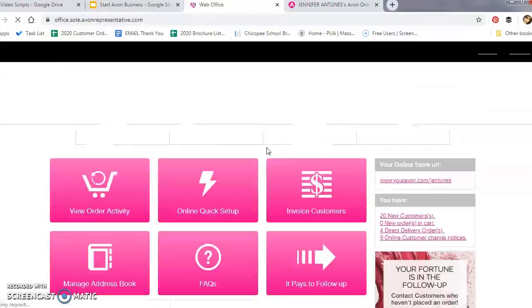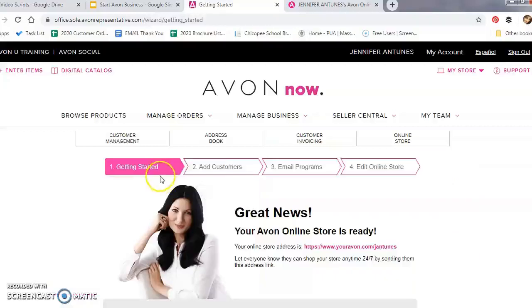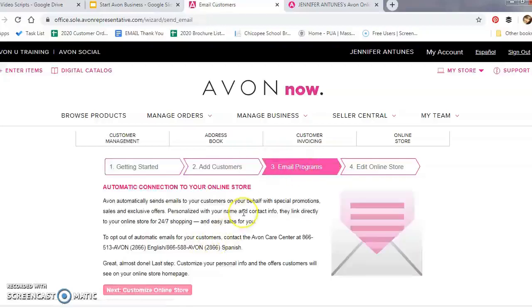Remember, this is where customers anywhere in the U.S. are going to be able to shop from you. You can choose the Online Quick Setup, which walks you through four steps — I'll cover that in more detail later. The Email Programs section allows Avon to send your customers special promotional sales and exclusive offer emails. If you're going to use the promotional tool, your customers are going to have to be subscribed to receive emails from Avon, so keep that in mind.